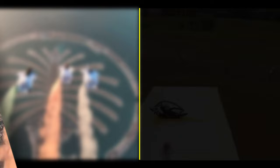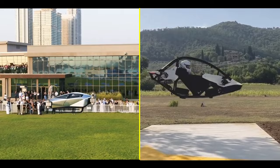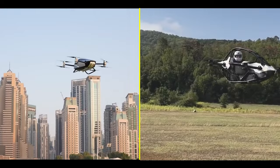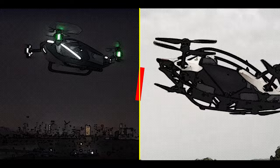And there you have it — the X-Ping X2 and the Jetson 1, two exceptional flying cars with their own unique strengths. Whether you're looking for longer range, passenger capacity, or budget-friendly options, these flying cars are reshaping the future of transportation. Which one would you choose? Let us know in the comments below. Don't forget to like, subscribe, and hit that notification bell for more exciting updates on the world of aviation. Until next time, keep your eyes on the skies.